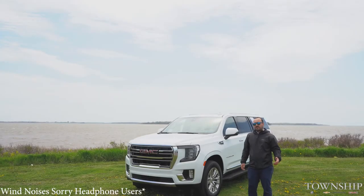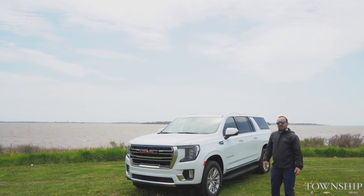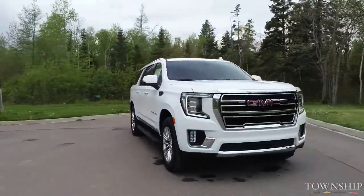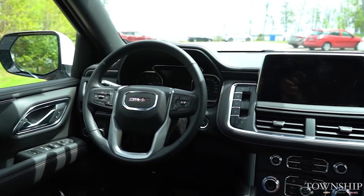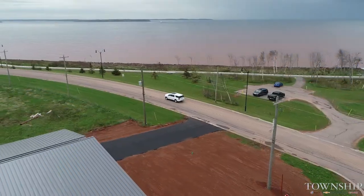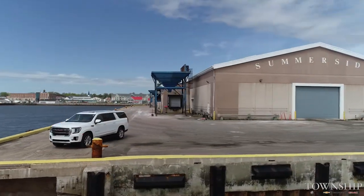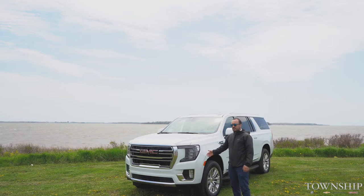Hey guys, CJ here from Township Chevrolet in Summerside, Prince Edward Island. Getting a look here at the 2021 GMC Yukon XL — the full-size SUV we have in our lineup. As you can see here, beautiful white and it's very sporty in styling as well.